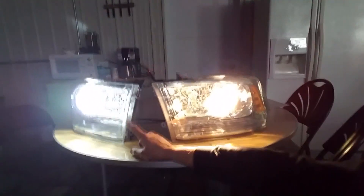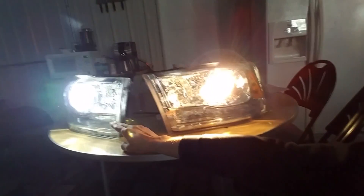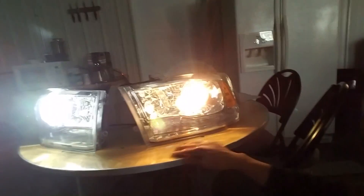Hey guys, this is Eric from Headlight Revolution. We get a lot of questions about projector headlights — what works in them and what doesn't — so we want to do a quick video about that. We have here the 2014 to 2017 Ram projector headlights. On this side we have a 35-watt HID bulb in 6000K color from GTR Lighting, and on this one we have the stock halogen bulbs.